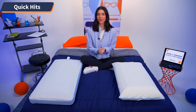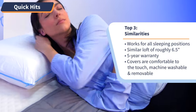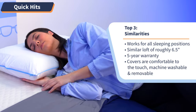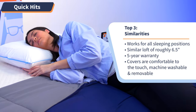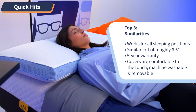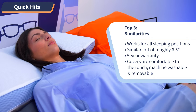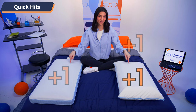Now let's take a look at the top similarities between these two pillows. Starting off, both of these pillows should work for pretty much all sleeping positions. They have practically the same exact loft at about six and a half inches, so that'll work best for back and side sleepers and should work for most average to heavyweight stomach sleepers. Point for both of these pillows.